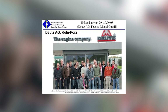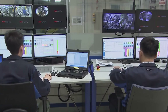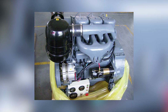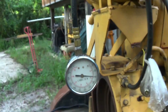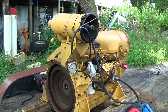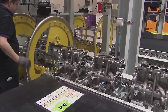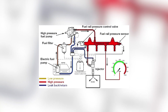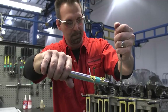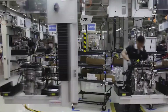Deutz found themselves facing an impossible choice in the mid-1990s: they could either fundamentally transform their most successful engine, potentially destroying what made it special, or watch it slowly become obsolete in an increasingly demanding marketplace. The company's first attempts at modernization were cautious. They introduced turbocharged variants of the F3L912, hoping to boost power density without compromising the core architecture. The results were mixed. While the turbocharged versions produced more horsepower, they also introduced complexity that went against the engine's fundamental philosophy — turbochargers meant more components to fail, more sophisticated lubrication requirements, and higher operating temperatures that stressed the air cooling system. Electronic fuel injection experiments followed, but integrating modern engine management systems with the F3L912's mechanical foundation proved challenging. The engine had been designed for simplicity, and every electronic addition felt like a compromise.